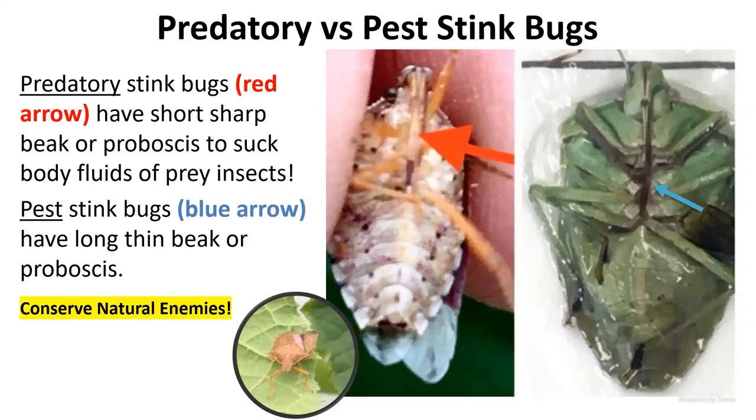You cannot just tell insects by their colors or shapes — you have to sometimes look a little bit deeper. A lot of stink bugs get a bad rap that they're all bad, but there are predatory stink bugs. You can identify them by looking at their mouthparts. The one with the red arrow on screen has a short, very thick beak — a proboscis — ending in a sharp dark area. That's a predator that will pierce caterpillars or aphids and suck the juice out.